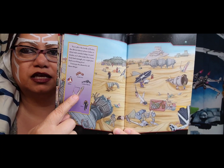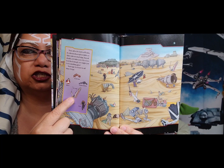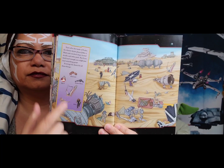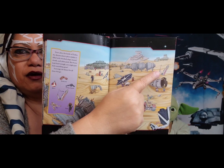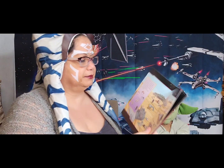How about the X-Wing fighter that has crashed? Where do you see that? Way over here — it's in the sand, all busted up. There's more for you to find on this page.